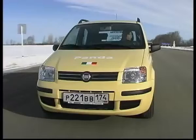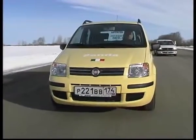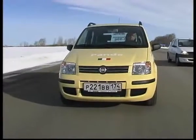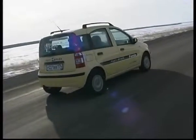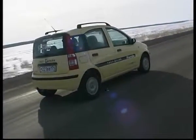Now, that's about the advantages of compactness. We started to understand that movement in city conditions needs maximum maneuverability, small size, and a large interior. And all this is in the Fiat Panda.